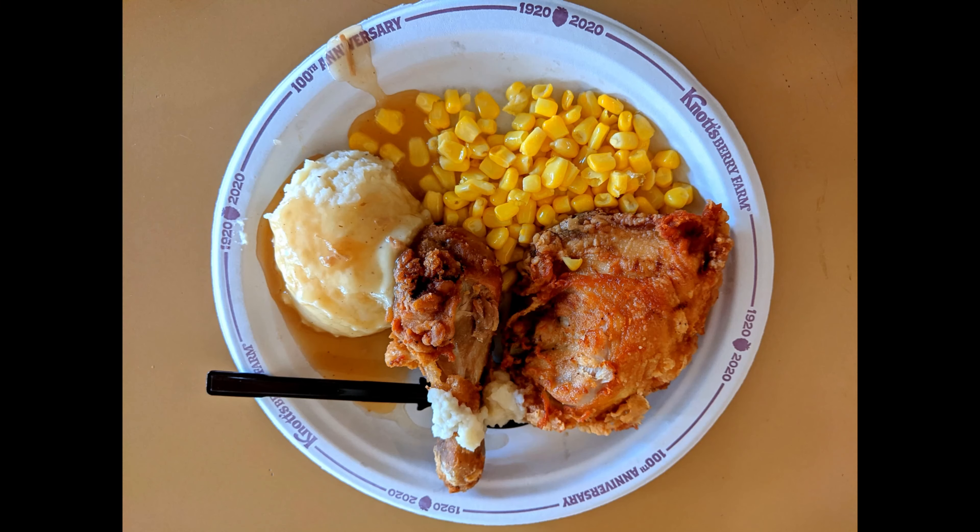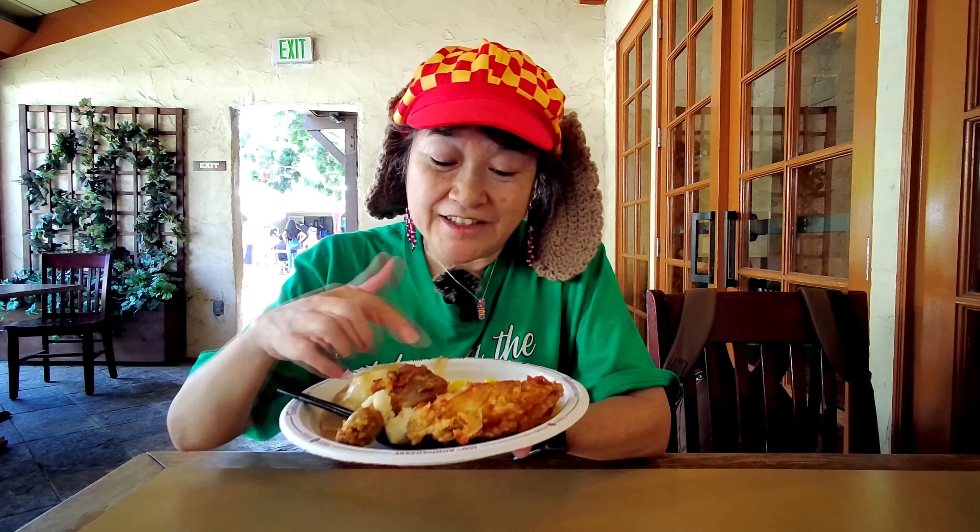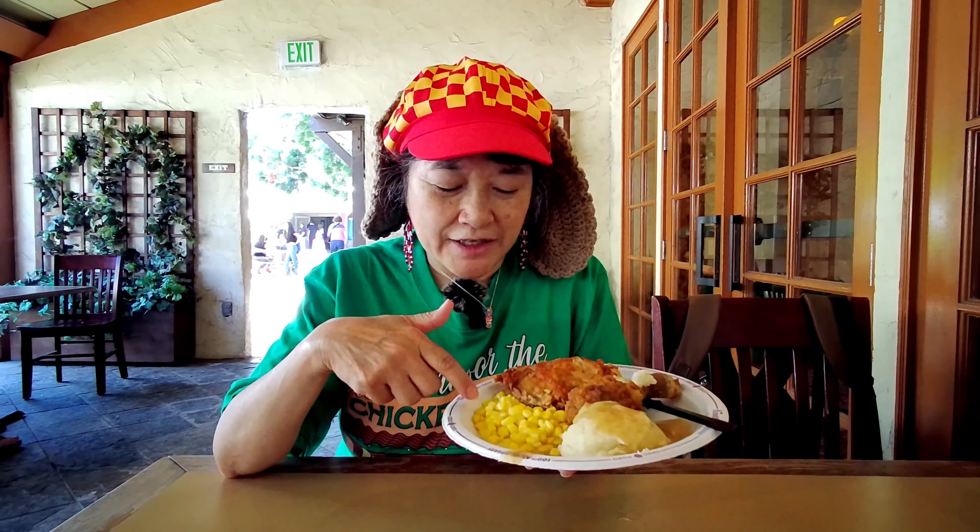Today we're here at Knott's Berry Farm, and we went to the Wilderness Broiler. I got their seasonal item, which is the Mrs. Knott's Chicken Dinner. They're calling it the Taste of Knott's Chicken Dinner, and it's got two pieces of chicken, mashed potatoes, gravy, and corn.